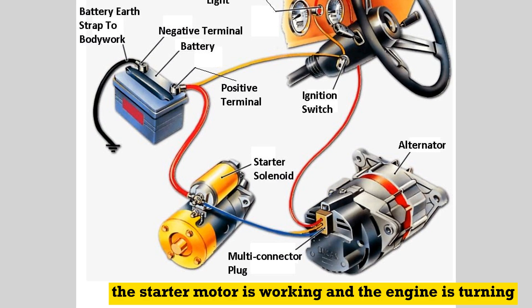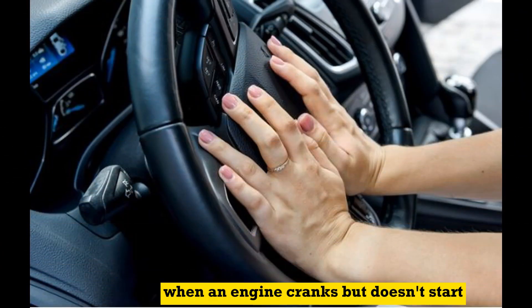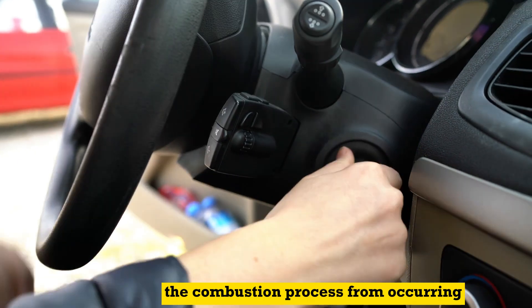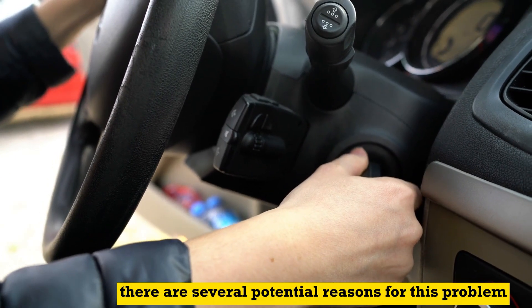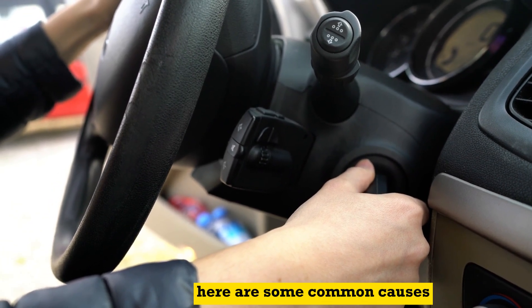The starter motor is working and the engine is turning, but it does not fire up and run on its own. When an engine cranks but doesn't start, it indicates that there is an issue preventing the combustion process from occurring. There are several potential reasons for this problem. Here are some common causes.